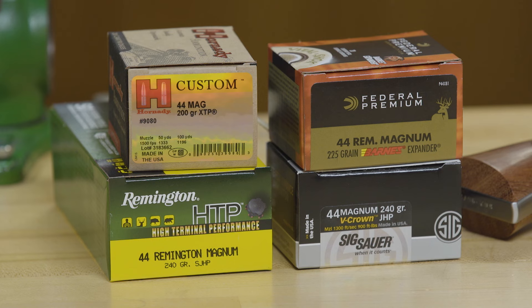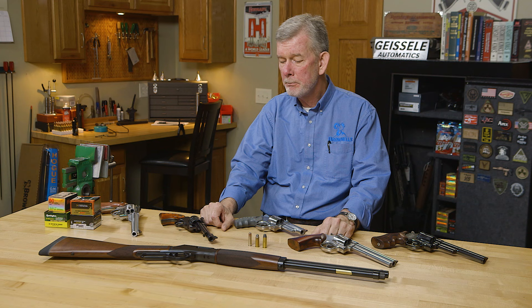Today from the Vault, rather than looking at a particular firearm, we're going to look at a particular cartridge — in this case, the .44 Magnum. The .44 Magnum reminds me a lot of the .30-06 in the rifle world. It's a great cartridge, does everything you need it to do, and nobody really thinks it's sexy anymore. It's been around for so long and people take it for granted, and yet it really is a great cartridge. So let's take a look at why.